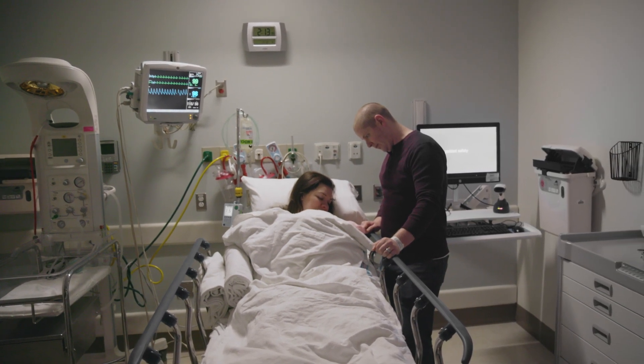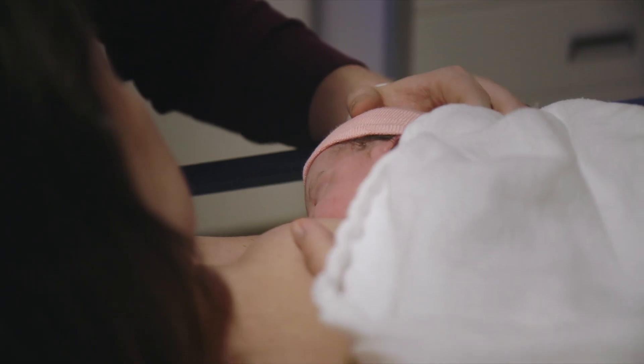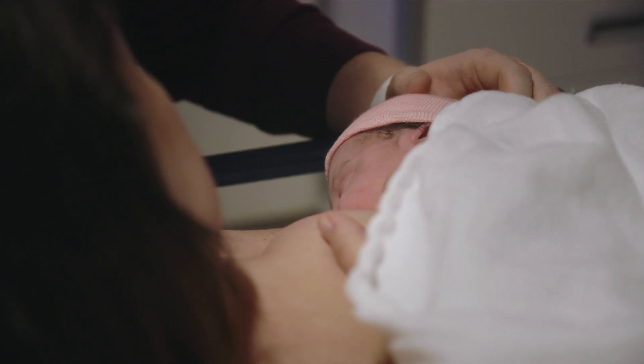What I would say to mothers who are considering doing vaginal seeding themselves is to wait until we have better evidence from trials to know whether this is really effective in improving baby's health and whether it's safe.